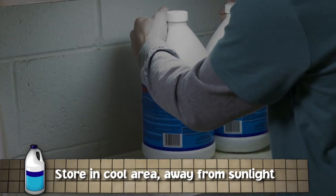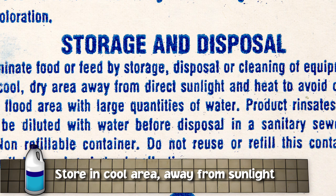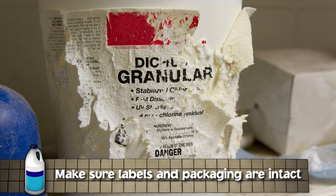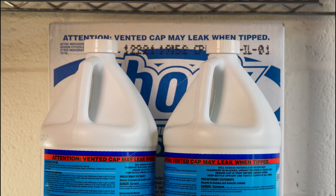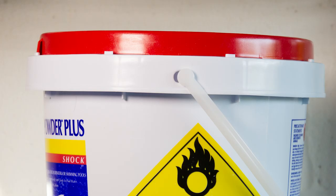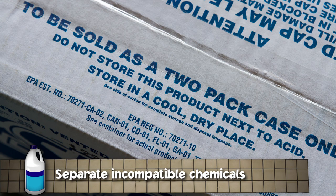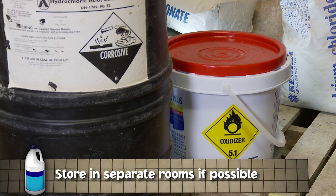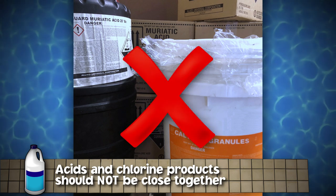Make sure chemicals are stored in a cool area and out of direct sunlight, as many pool chemicals can degrade when exposed to ultraviolet light and become unstable. Make sure all chemicals are well packaged and clearly labeled in the manufacturer's original packaging. Ensure containers are not cracked, do not have holes, and are securely closed. Never reuse containers. Many chemicals are not compatible and should never be stored next to or above one another — ideally, they will be stored in separate rooms. For example, acids and chlorine products should not be stored close together.